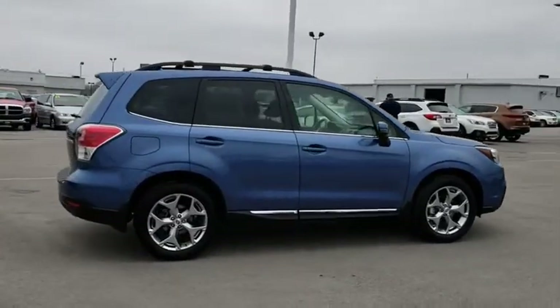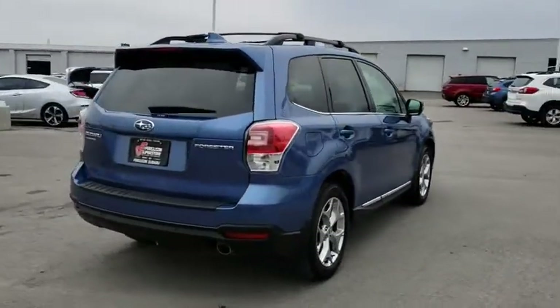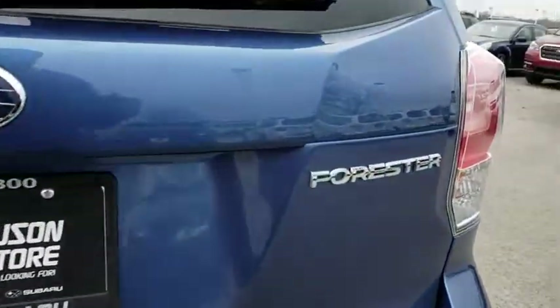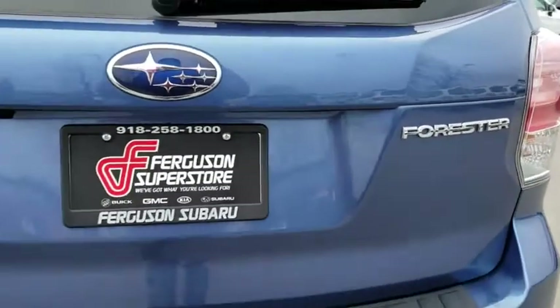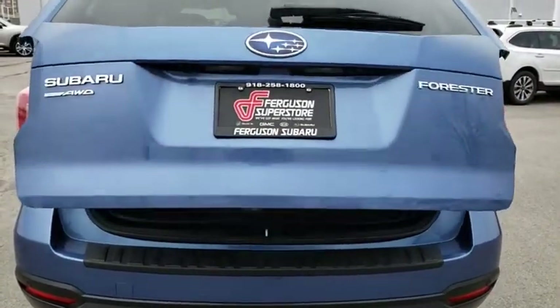Here are some of this vehicle's great options: traction control, power liftgate, navigation system, backup camera, keyless entry, steering wheel audio control, lane departure warning, anti-lock braking system, all-wheel drive, stability control, leather-wrapped steering wheel.